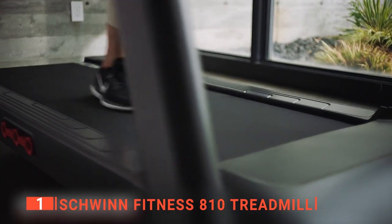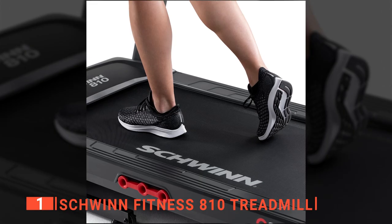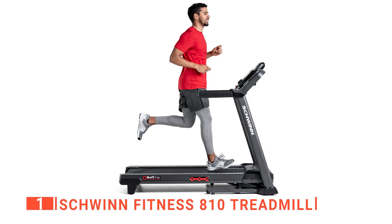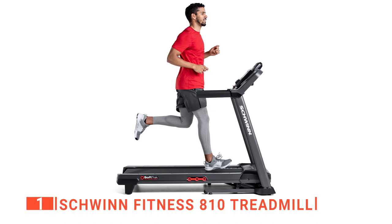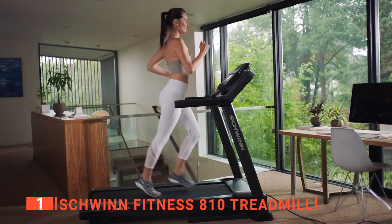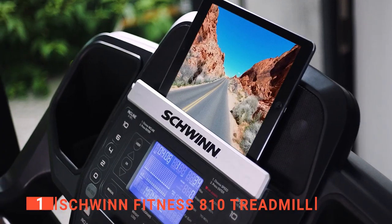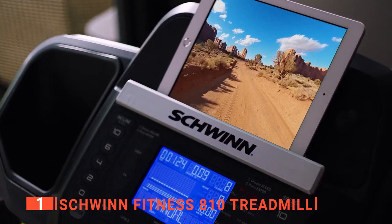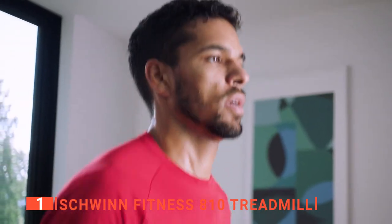The best feature of this treadmill is the size of its running belt, which is 55 inches. This means users up to 6 feet 2 inches can use it comfortably, even with more intense running sessions. The wide running belt is vital as it prevents you from stepping off the side of the treadmill mid-workout — a real issue with narrower belts. This unit also has the added benefit of being able to connect with the Explore the World app along with its incline feature, enabling you to experience various locations around the world while exercising at home.